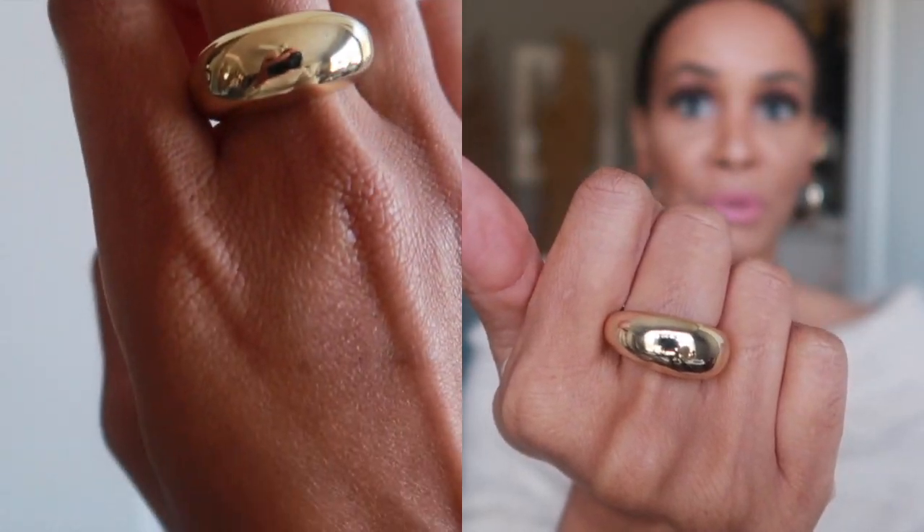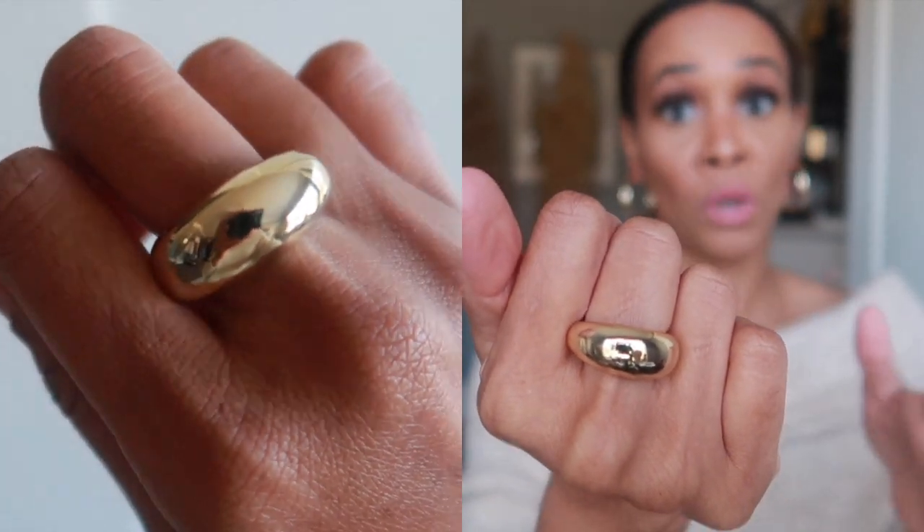Before I get into the H&M haul, I wanted to share a few jewelry pieces I recently got from Anna Louisa Jewelry. I've spoken about this brand before. The first item is this gold ring — I've been wanting something like this for a while and saw it on Anna Louisa. All their pieces are made of recycled material and are tarnish free, and my previous items from them have held up really well.